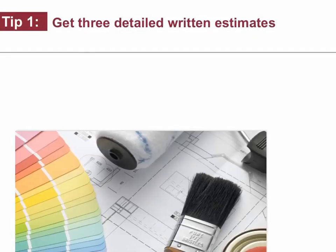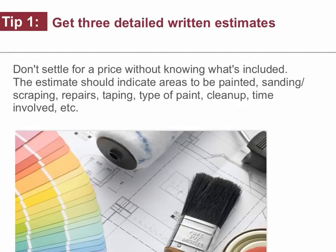Tip number one: get three detailed written estimates. Don't settle for a price without knowing what's included. The estimate should include areas to be painted, sanding, scraping, repairs, taping, type of paint, cleanup, time involved, etc.